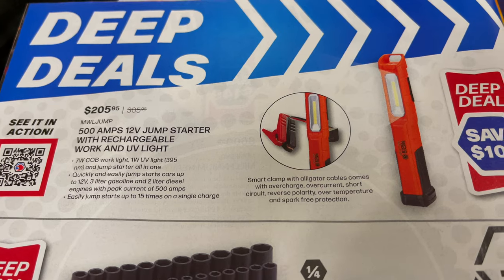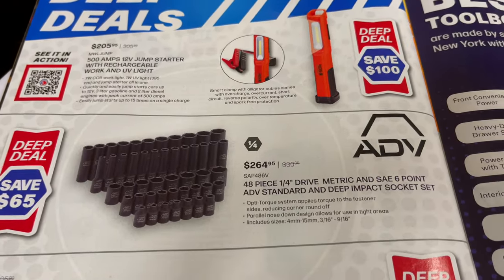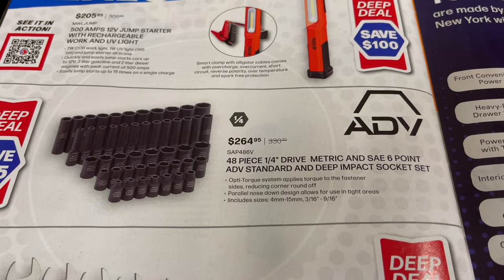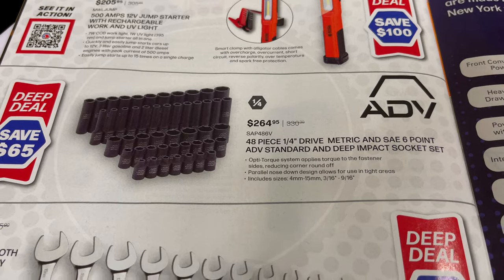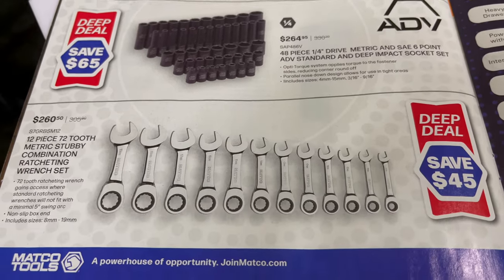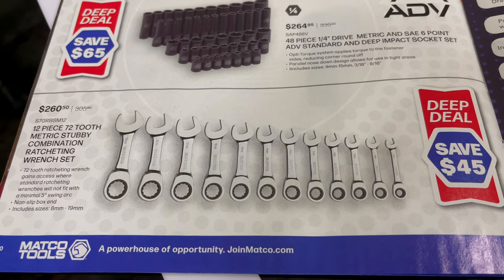They have a 500-amp 12-volt jump starter with rechargeable work light for $205.95. There's a 48-piece quarter-inch drive metric and SAE six-point standard and deep socket set for $264.95. On the bottom, the 12-piece stubby metric ratcheting wrench set is $260.50.